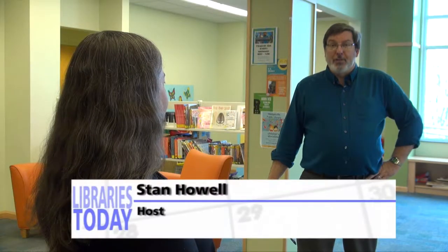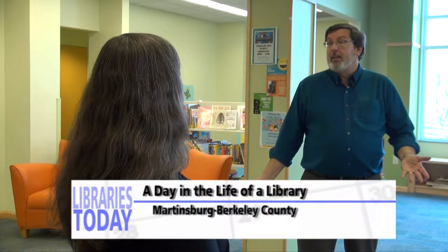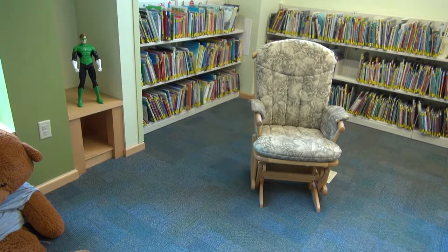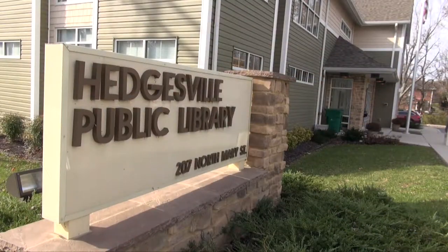Welcome to Hedgesville, West Virginia, the home of the Hedgesville Public Library. With me now is branch manager Dana Phelps. Dana, thanks for being with us. Glad you're here today. So we're standing in practically a brand new building, a very impressive looking new library here for Hedgesville. It opened about three years ago. Tell me about the new building. We are really excited to be in the community of Hedgesville. We do library services for part of Morgan County and the Hedgesville area. We are located in the northwest part of Berkeley County, and we're just thrilled to have the new building.